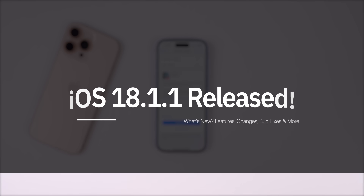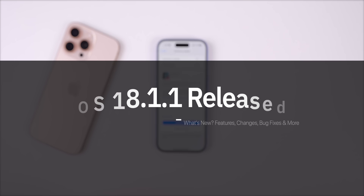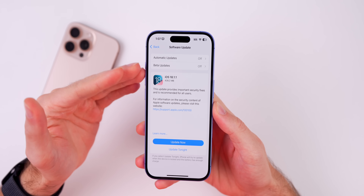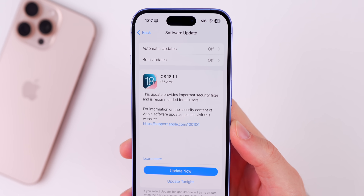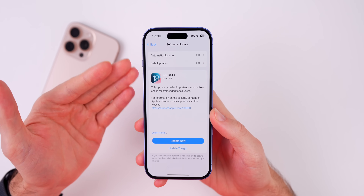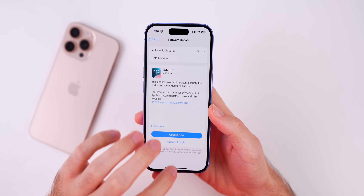My name is Brandon and today Apple released iOS 18.1.1 a few weeks after the release of iOS 18.1. Along with this release we also got iPadOS 18.1.1, macOS Sequoia 15.1.1, visionOS 2.1.1, and iOS 17.7.2 for those who did not update to iOS 18. The size of this update came in at 436.2 megabytes on my iPhone 16, coming from iOS 18.1. That size can vary depending on your device, and if you're on an older version than 18.1 you will see a larger update.